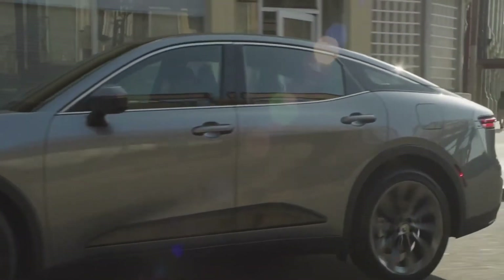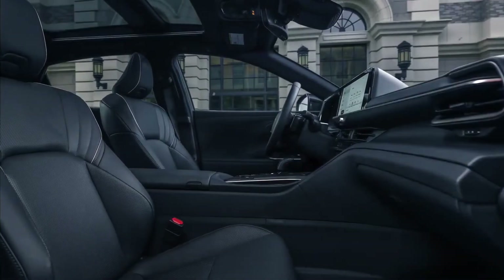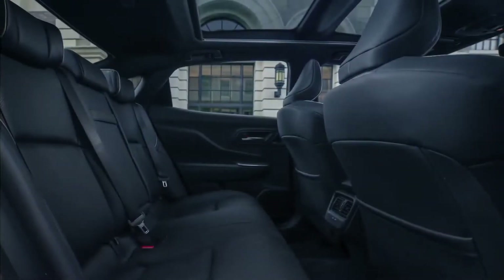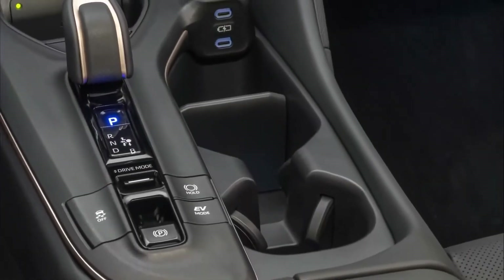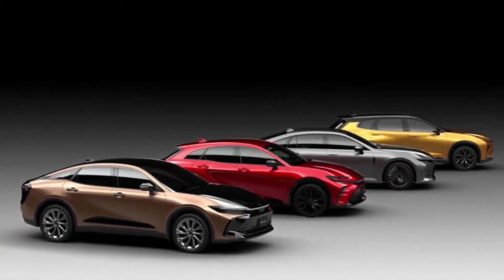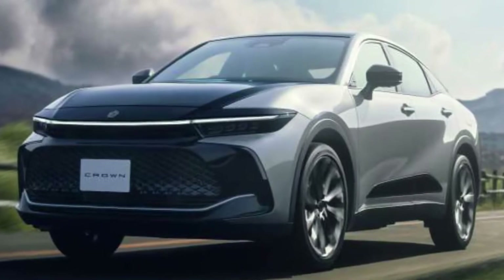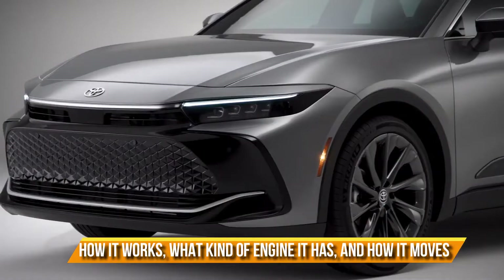The Crown has a distinctive body shape and a striking look, and it also seems to have a roomy interior with high-end features. The Toyota Crown comes with a lot of driver assistance technologies and technologies that make the ride fun, and all Crown models have these features built in. Let's discuss how it works, what kind of engine it has, and how it moves.